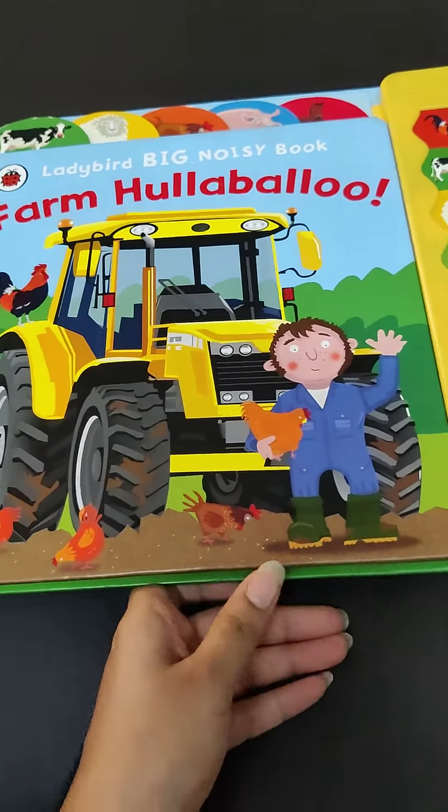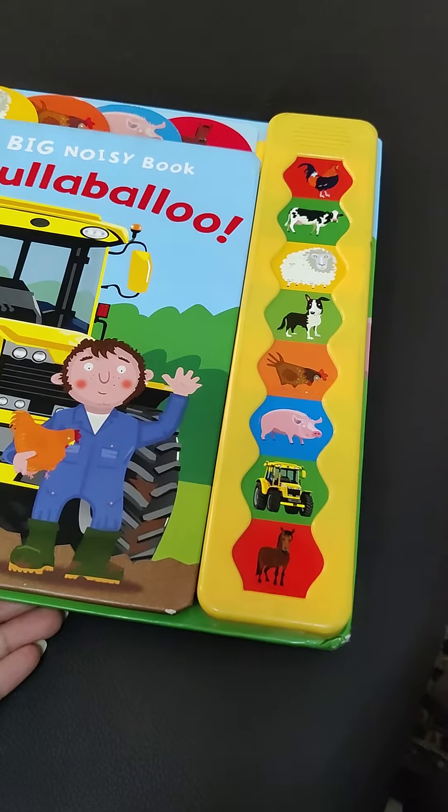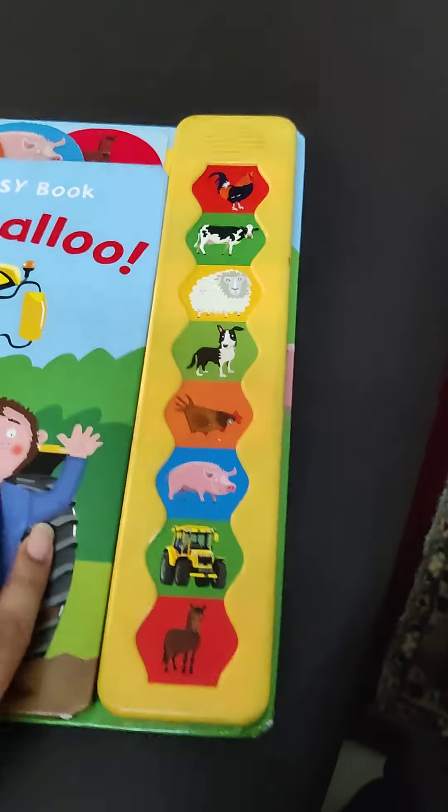Hi everyone, let's take a look at Lady Bird Big Noisy Book, Farm Hullabaloo. It is published by Penguin Books.